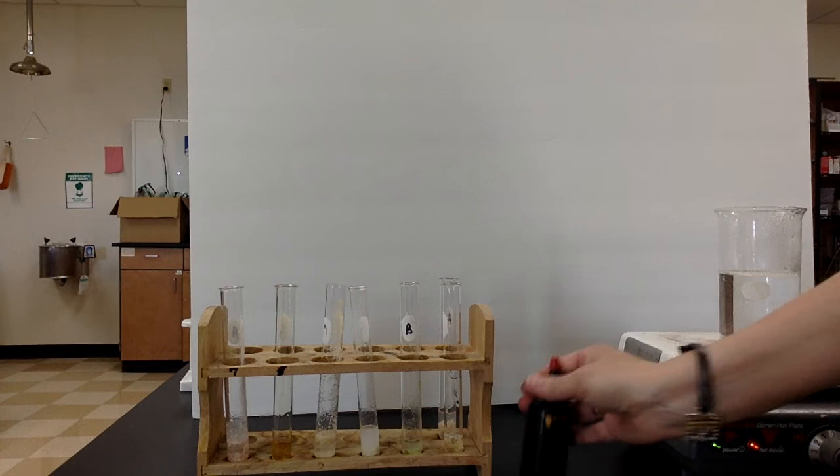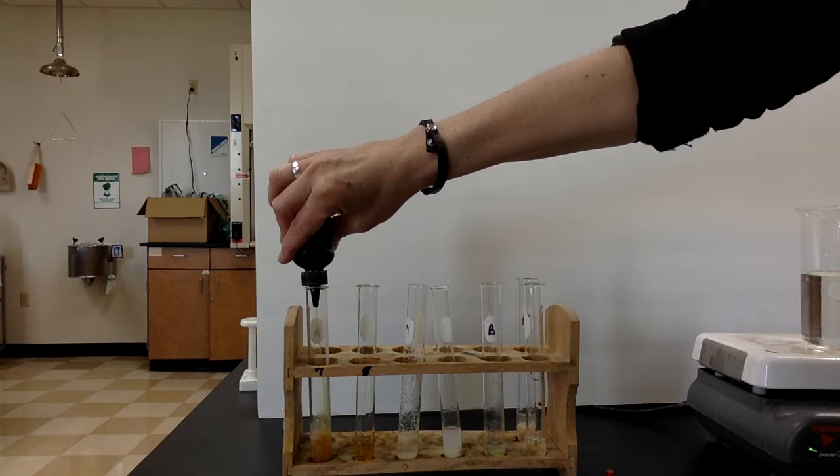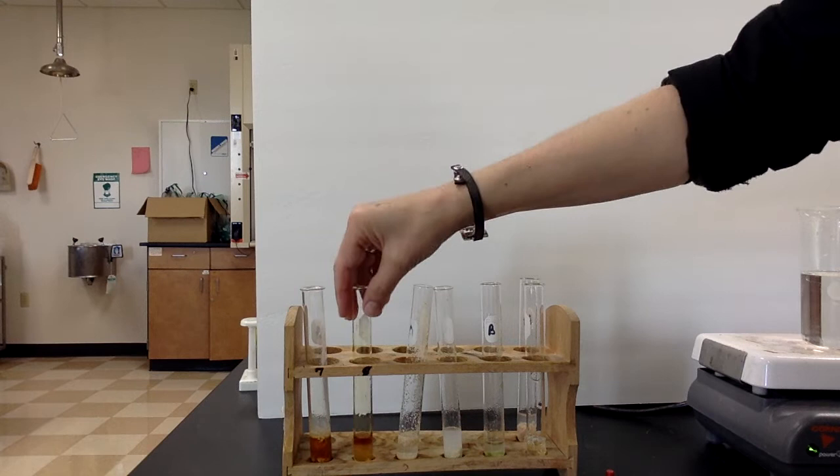I've got the same test tubes prepared but this time we're going to look at iodine. Iodine doesn't require any boiling. I'm putting it in front of the whiteboard so you can see the color change best. With iodine, it should turn a dark purple or even black if it's a positive test. Starting with the Sweet Tarts — that's a negative, it stayed yellow-brown. Honey — that's a negative, stayed yellow-brown.